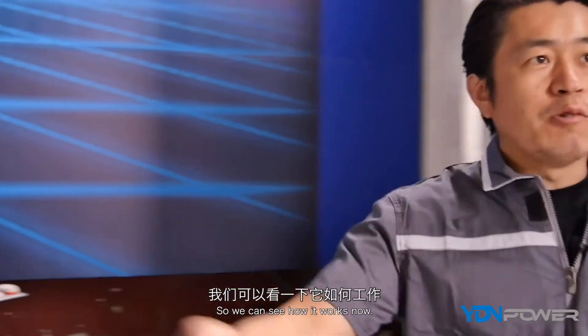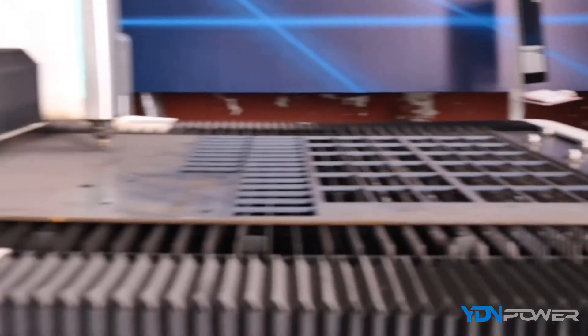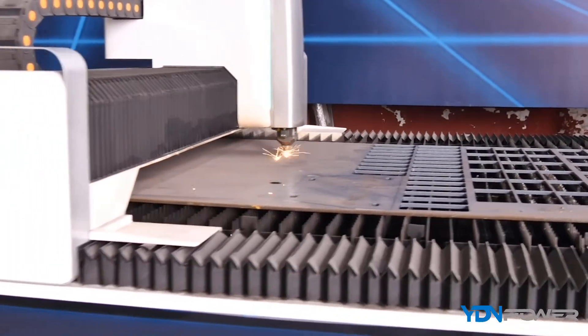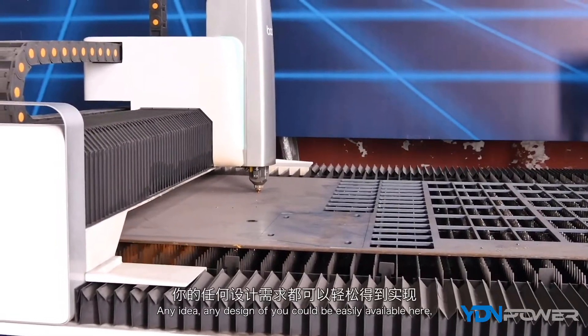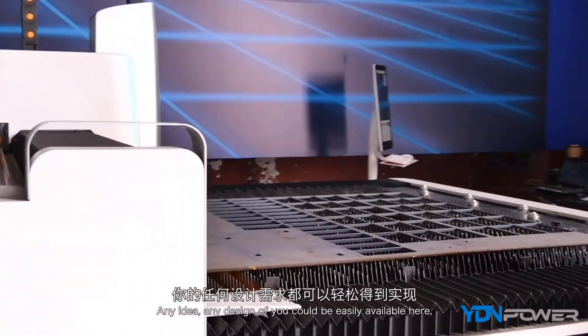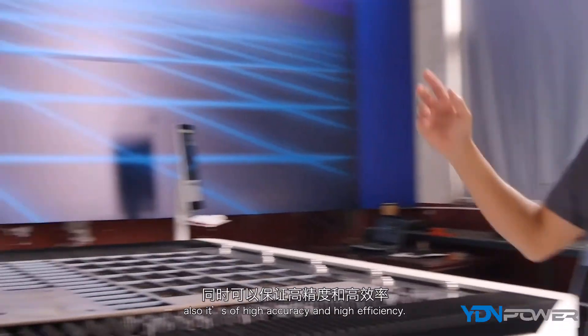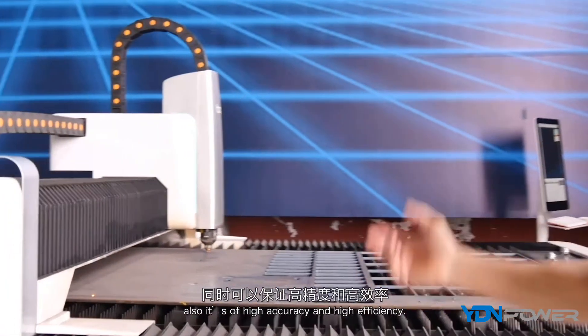If you need any design or any shape, we can program it here and automatically cut it. Any idea or design you have can easily be realized here with high accuracy and high efficiency.